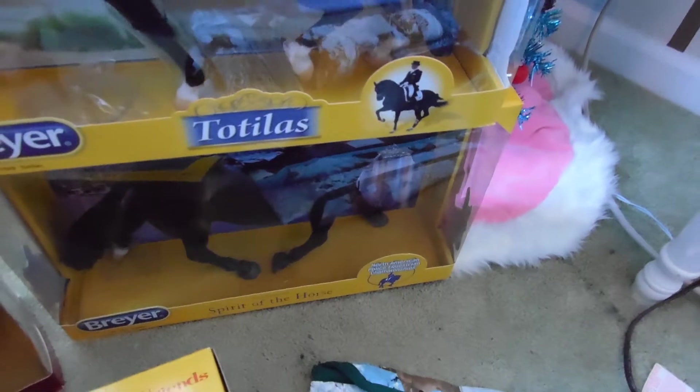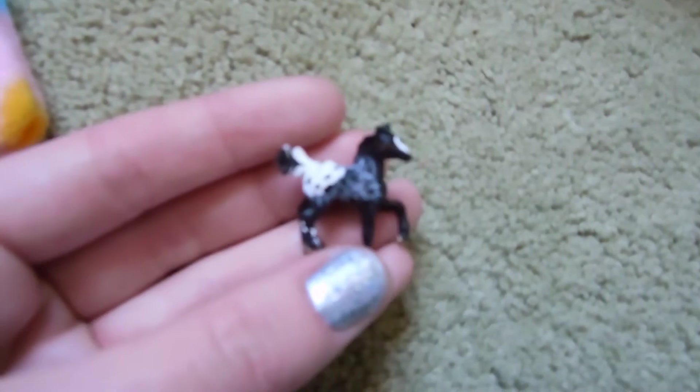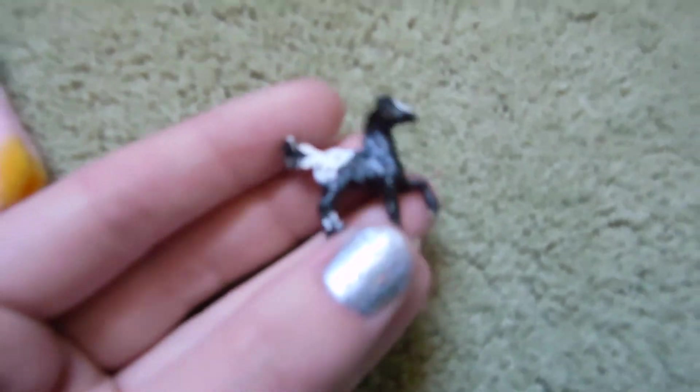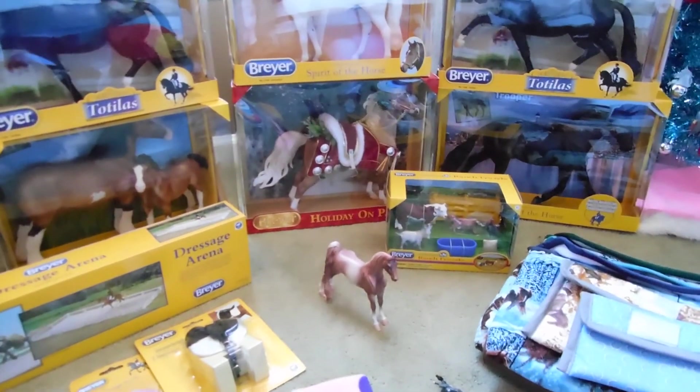I got a few other presents from a Secret Santa thing I did on Instagram. I got this custom mini Winnie, and another custom mini Winnie that the person — her name's Sarah — painted herself. I also got a pony pouch from her and a glossy Stablemate, which I thought was really pretty. That's basically it — thank you guys for watching and I hope you had a great Christmas, bye!